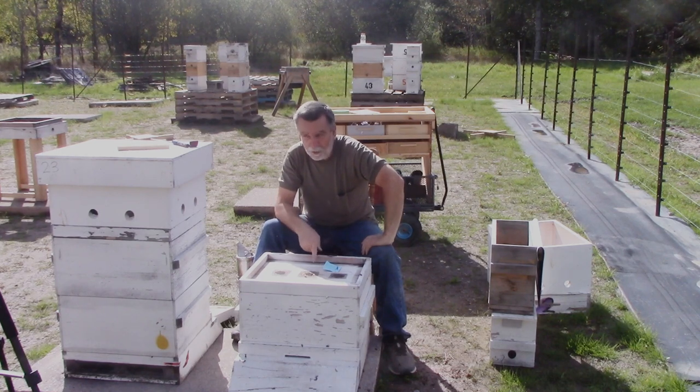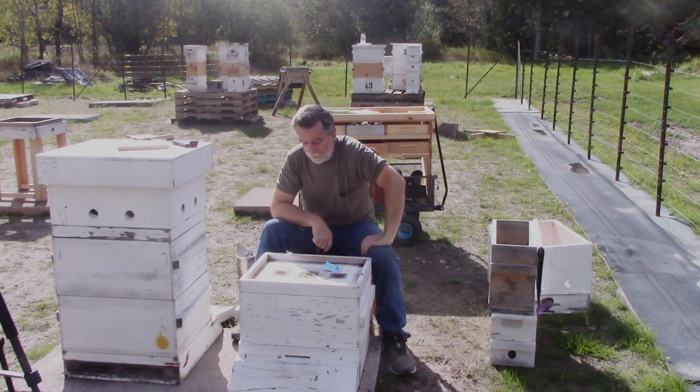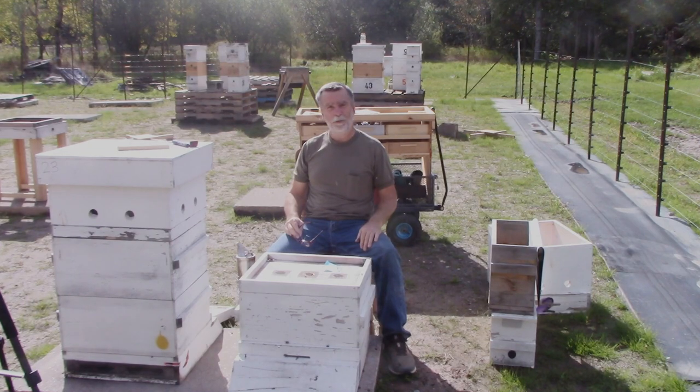I'm going to go check the hive the swarm came from — it's also a 10-frame box with a good number of bees. If that one doesn't have a laying queen — last time I was in it the queen was the exact same status as this, and I wasn't seeing eggs — I may unite these two together. If not, this one's probably going upstairs. I won't leave a single nuc outside here for the winter. That'll probably be a separate video. Anyway, appreciate your time guys — thanks for watching, you guys be good to your bees and they'll be good to you. Talk to you soon.